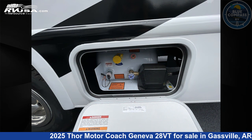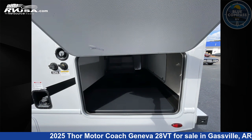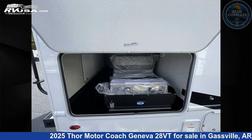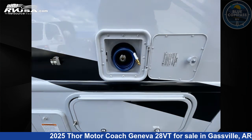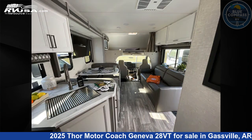This 2025 Thor Motor Coach Geneva 28VT is built on a Ford E-Series chassis. If you're interested in this unit, visit the link in the video description to view more photos and the current price, or reach out to the seller.